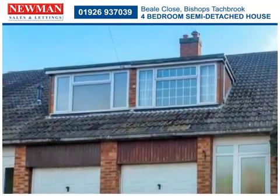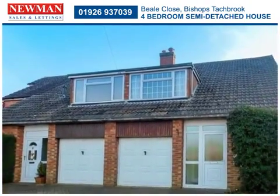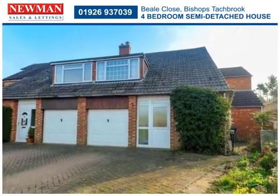Offered for sale with no onward chain, this heavily extended four-bedroom semi-detached home is set on a corner plot in the popular village of Bishopstackbrook.